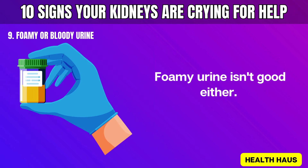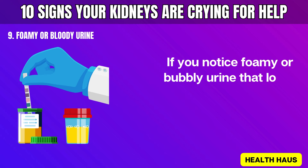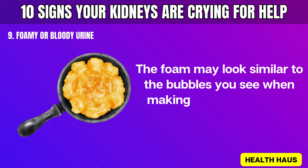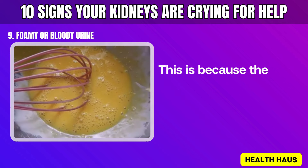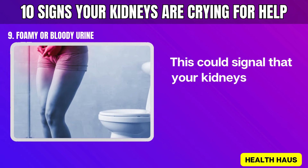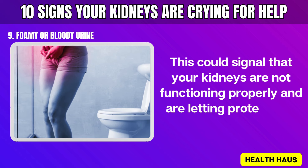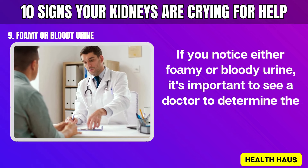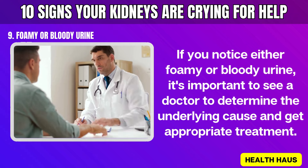Foamy urine isn't good either. If you notice foamy or bubbly urine that looks discolored, it can indicate a high amount of protein in your urine. The foam may look similar to the bubbles you see when making scrambled eggs, because the foam is made up of albumin — the same type of protein found in eggs. This could signal that your kidneys are not functioning properly and are letting protein leak into your urine. If you notice either foamy or bloody urine, see a doctor to determine the underlying cause.